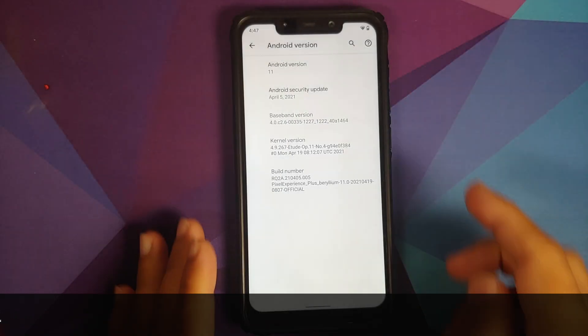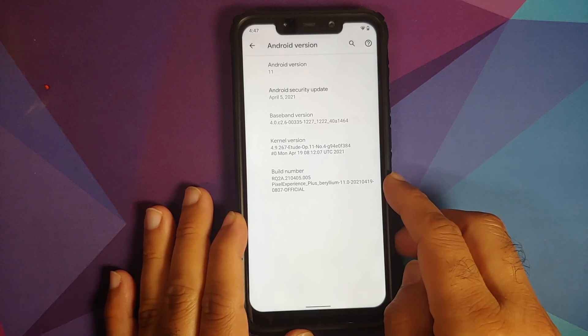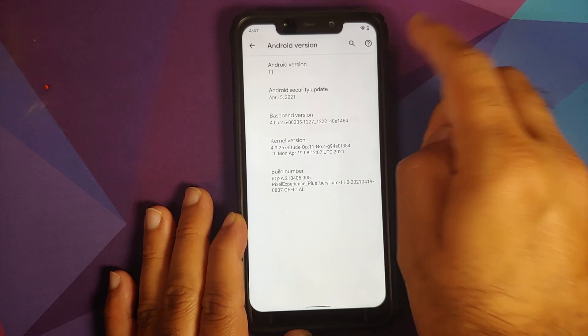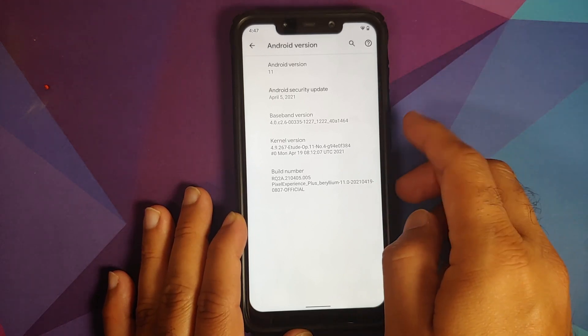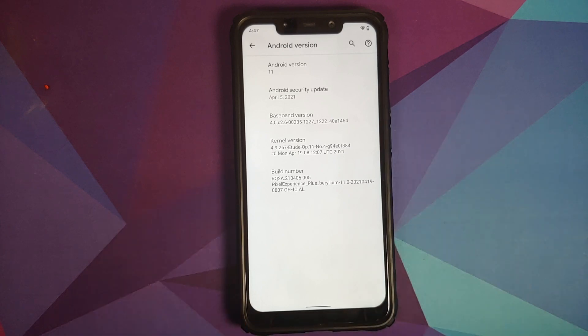I am running the official Pixel Experience Plus edition. The security patch has been updated to April 2021, Android version is 11, and the kernel they are using is Etude kernel. Note that Etude kernel uses Pixel thermals, so if you want to flash a custom kernel you need to check with the developer whether it supports Pixel thermals or not.